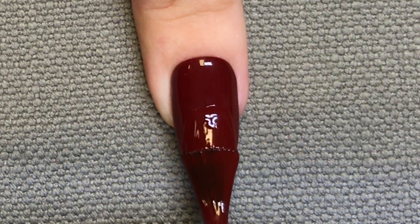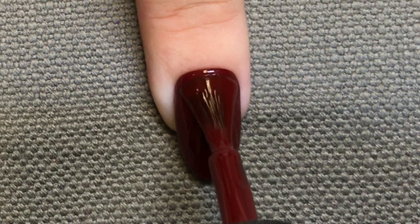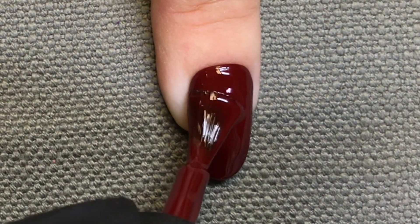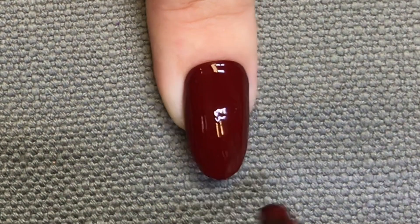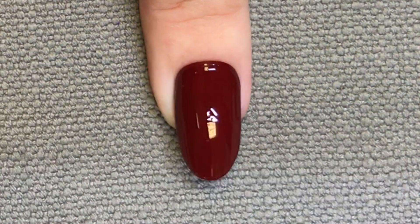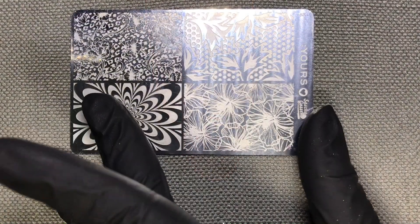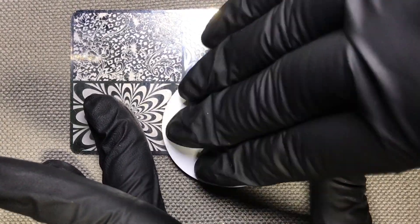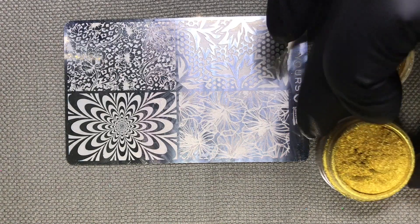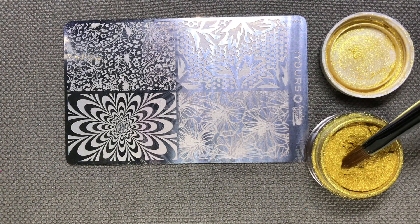I'm starting off with a shellac manicure that already has one coat of C&D Shellac in Bloodline applied, and now I'm just applying the second coat. I'm not capping the extension edge of the nail, as I've already done that with my first colour coat — we're literally just painting the top. Once this is done, we're going to pop it in the lamp on the 2S setting. While that nail is curing, we're going to clean the plate with a little bit of Scrub Fresh on the back of a plastic-backed pad and allow that to dry.